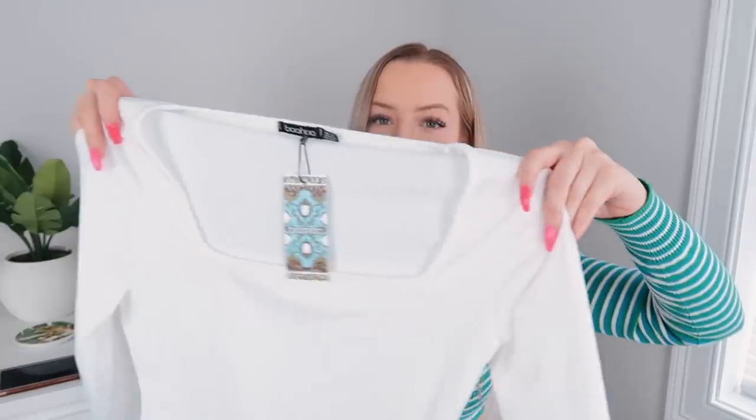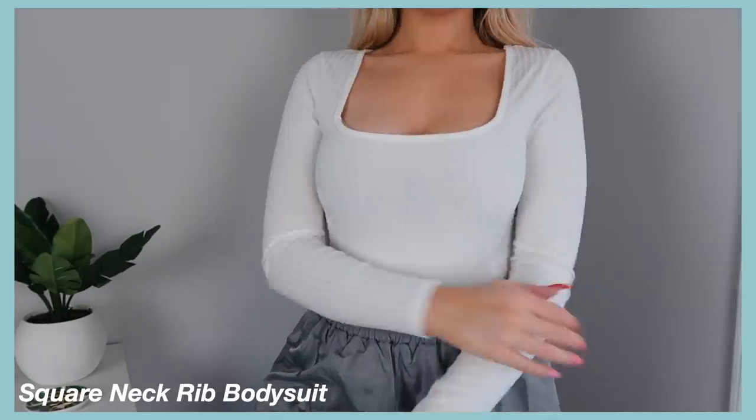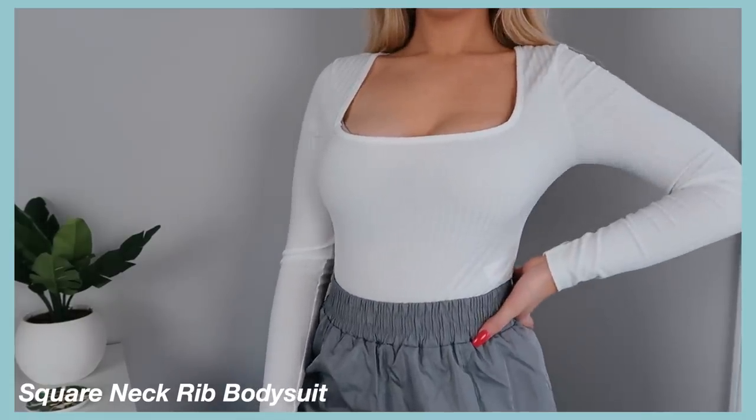This top I actually wore in my bikini haul video — I'll have it linked down below. It's actually a bodysuit with a square neckline. It's a little bit see-through but I wore a nude bra and it wasn't really noticeable. It does fit a little bit tight and I got it in a size 8, so keep in mind it runs a little small. But I love it — I've been needing good basics and this was perfect.